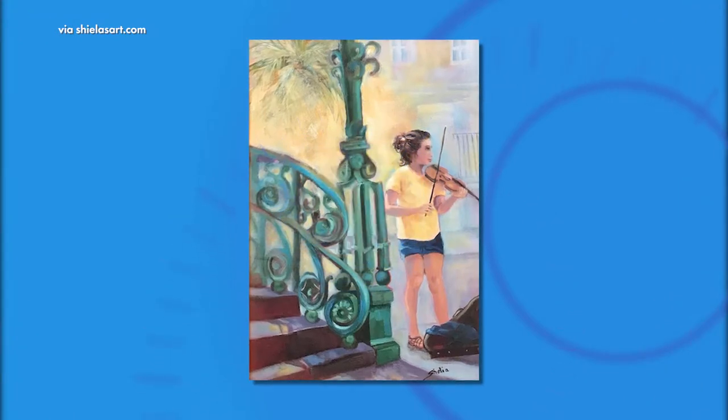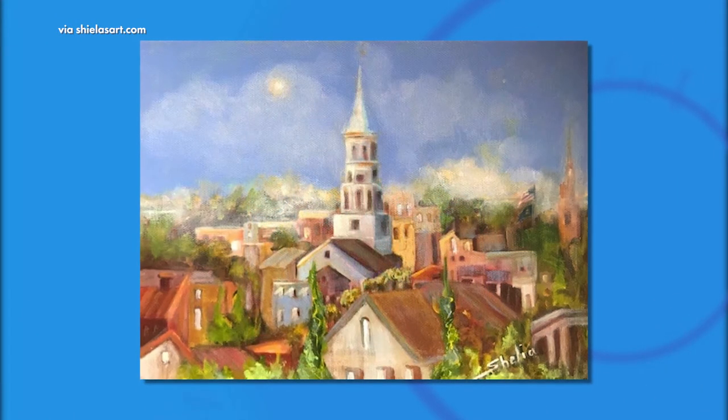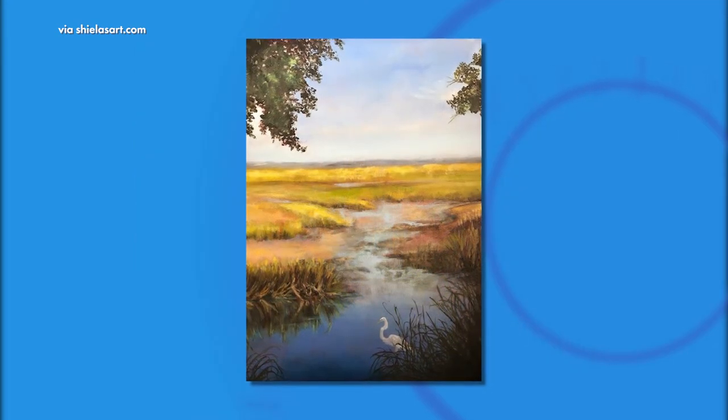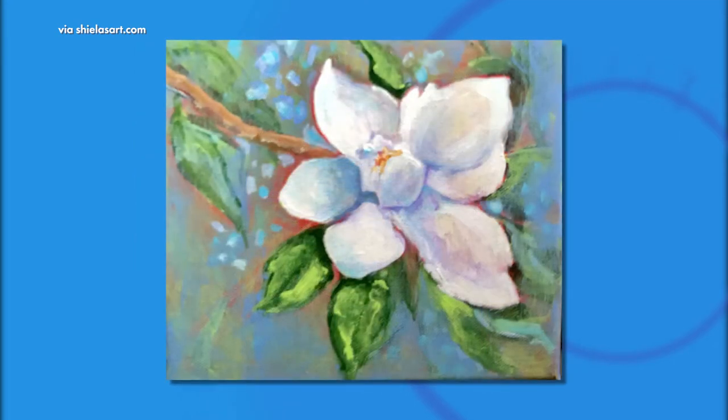Her works include beloved scenes of the Lowcountry, Charleston cityscapes, marshlands, and all the flora and fauna we love so well. Artist Sheila Thompson is being featured at a gallery in Charleston's French Quarter and joins us now with the details.